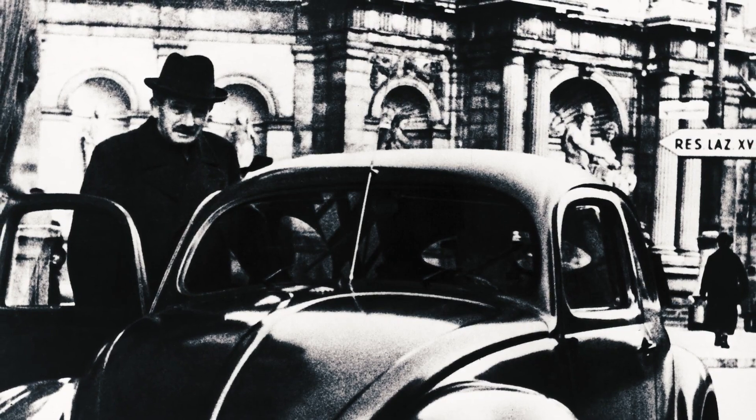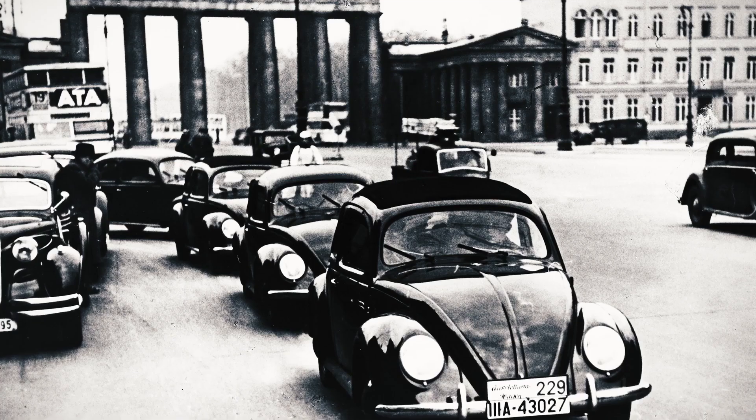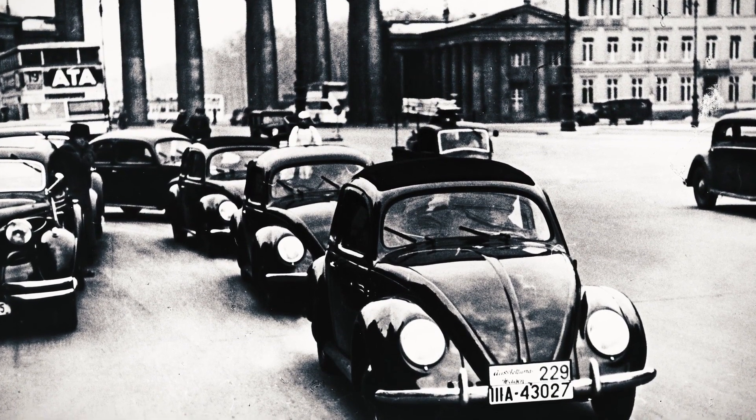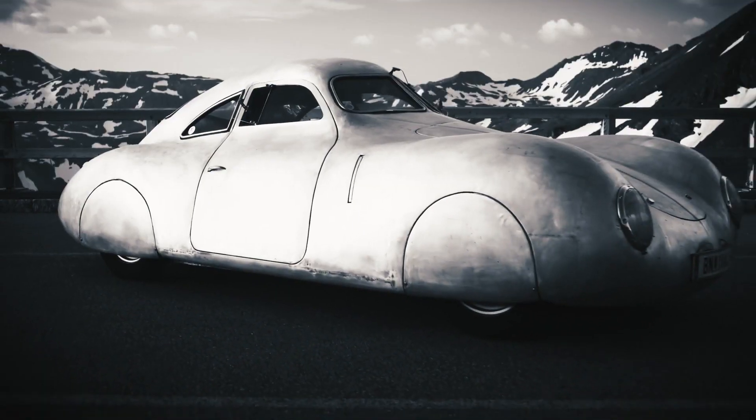Dr. Ferdinand Porsche and his son Ferry designed the car in 1939 as a high-speed variant. For testing, they equipped the nitro-black Volkswagen with a souped-up Type 64 engine from the Berlin Rome car.